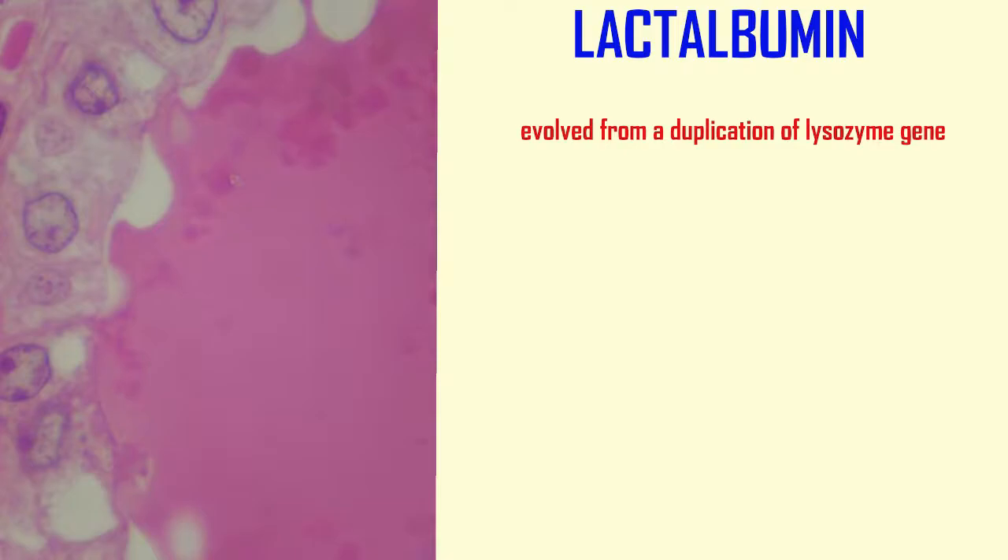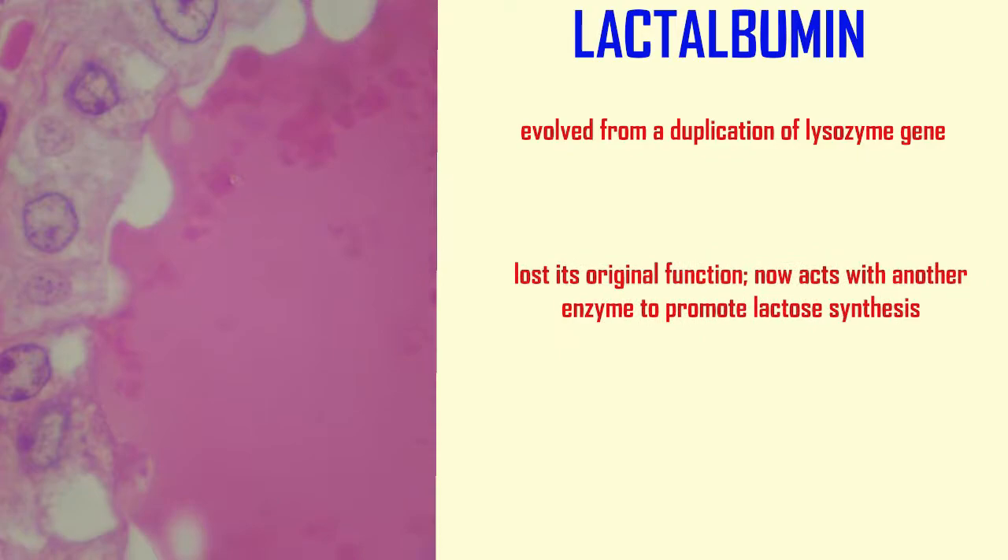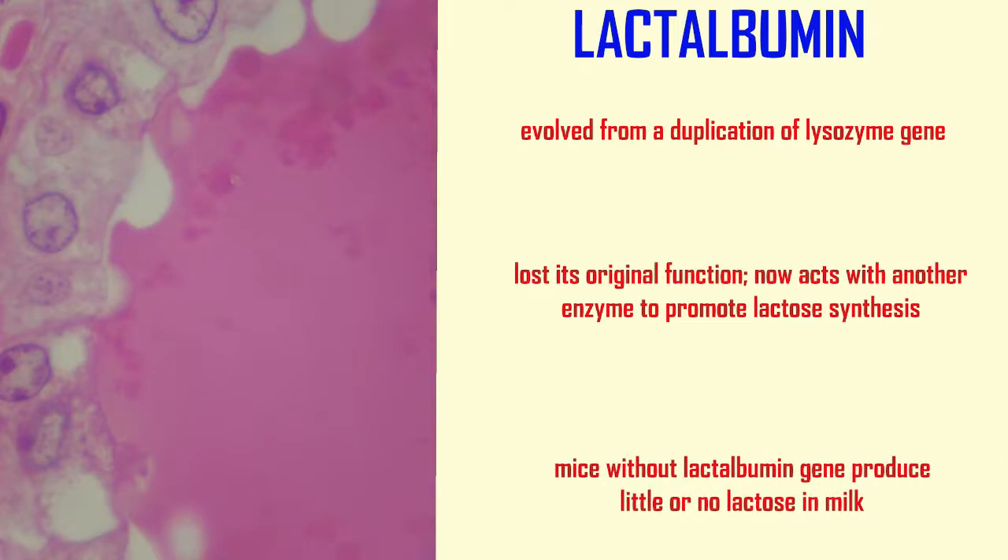Lactalbumin evolved from a duplication of the lysozyme gene, which is an enzyme. Lactalbumin no longer performs this enzymatic function, but it does act in conjunction with another enzyme to promote the synthesis of the disaccharide lactose, or milk sugar. Mice without the lactalbumin gene produce little or no lactose in their milk.